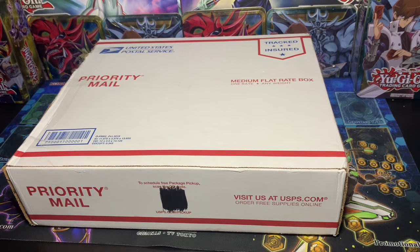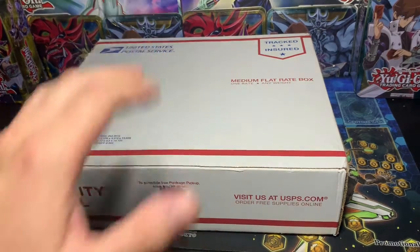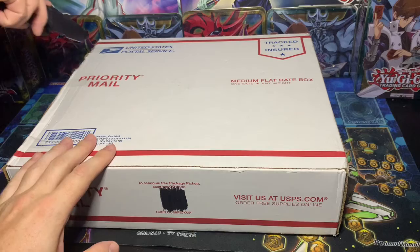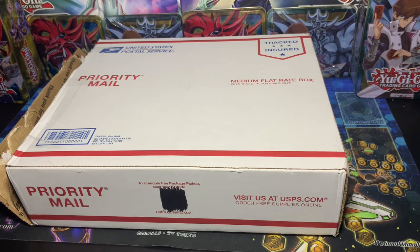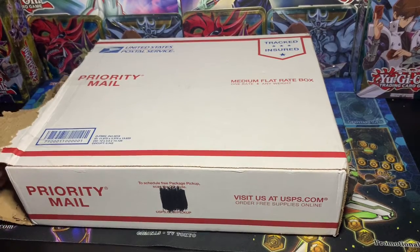Before we begin, if you like this kind of content, and there will be more mystery boxes to come later on in the future, go ahead and subscribe for more awesome content. Without further ado, I'm not going to waste any more of your time or mine. Let's get into this, because I'm dying to know. Now, I've already opened this once just to make it a little bit easier to open up, convenience-wise. I don't know what's in here. Let's begin.